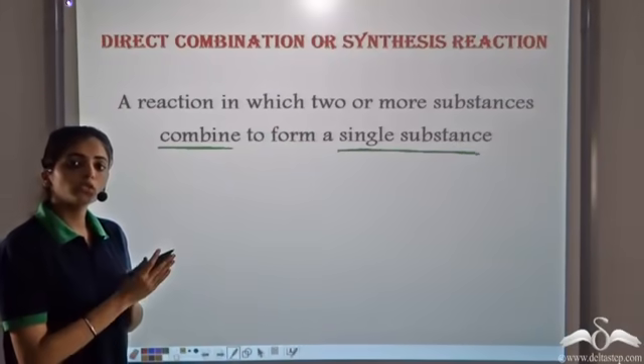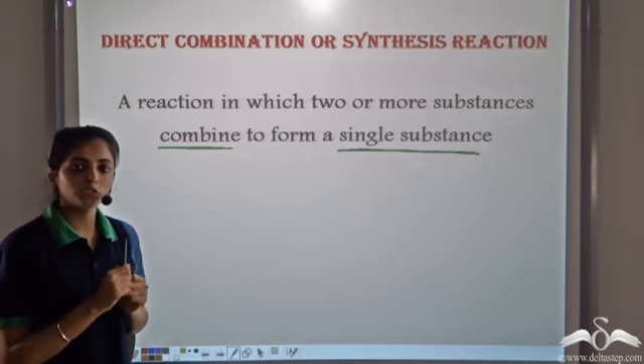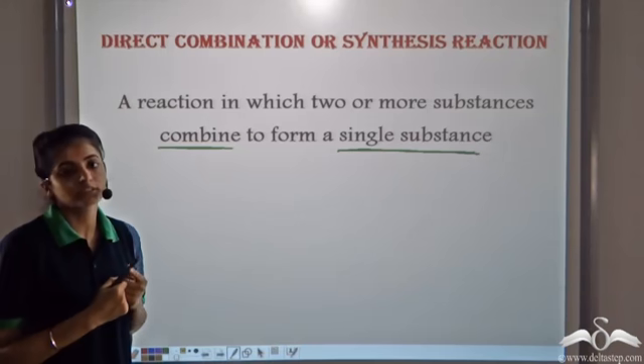Whenever two or more different substances combine to form a single new substance, such a reaction is known as a direct combination or a synthesis reaction.